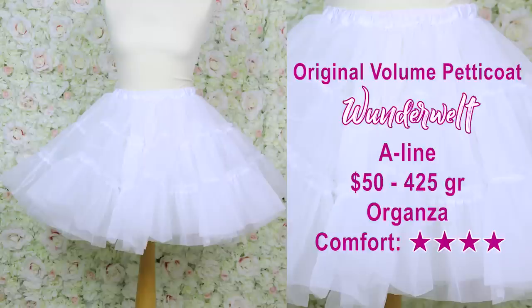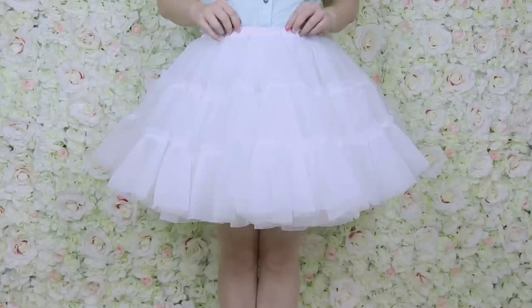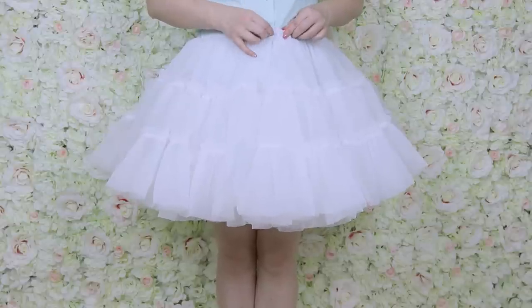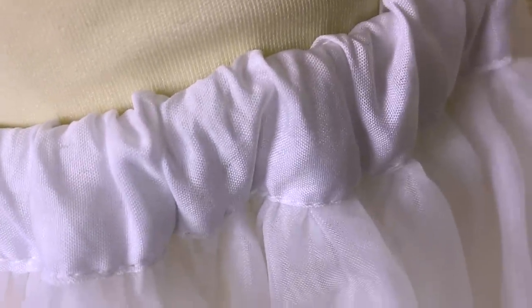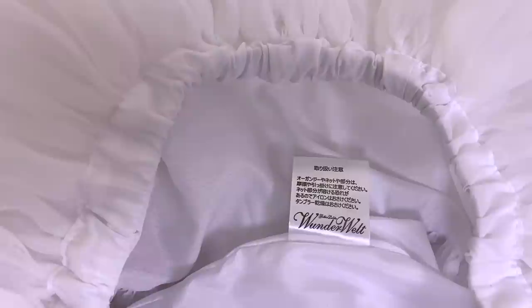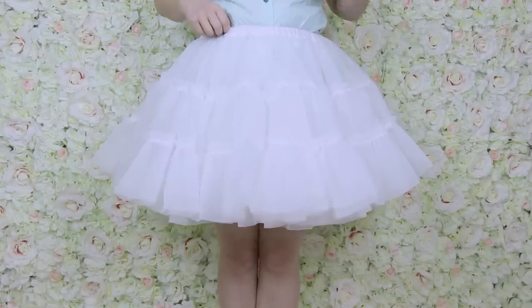This is the Wunderwelt original volume petticoat. It's very fluffy and poofy, but it only comes in one size, runs a little tight, and the elastics keep rolling and won't stay flat — really annoying and makes the weight less evenly distributed. For a very similar petticoat, the Aurora in Ariel version is comparable, has a much nicer waistband, and is way cheaper.